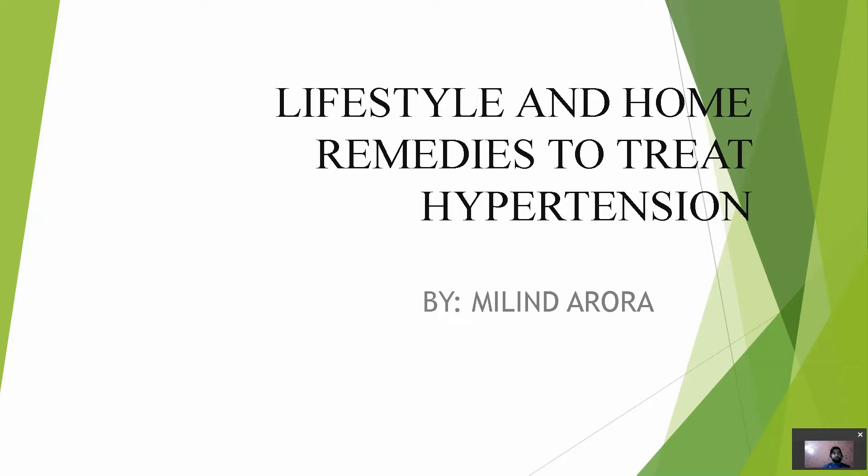Hello, this is Melanth. I'm back with another video on hypertension. In this video I'm going to discuss lifestyle and home remedies to treat hypertension.